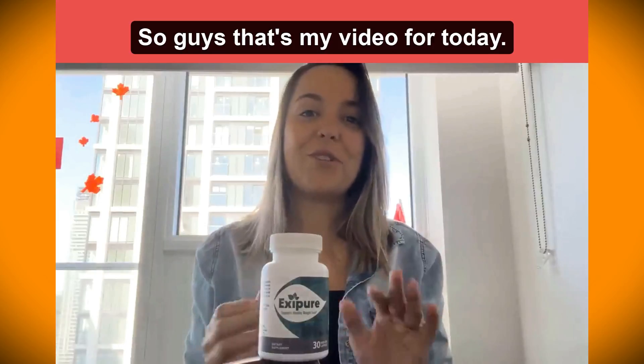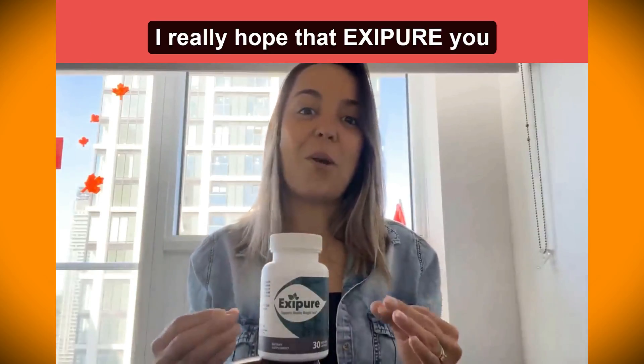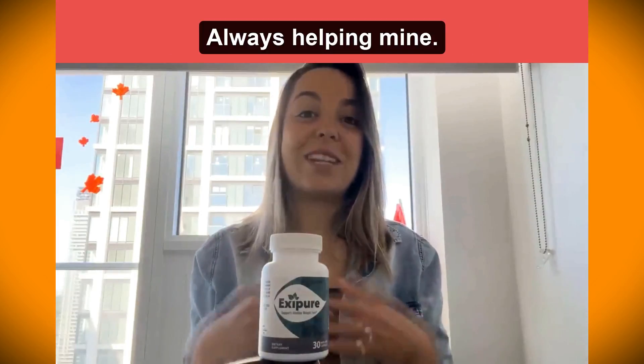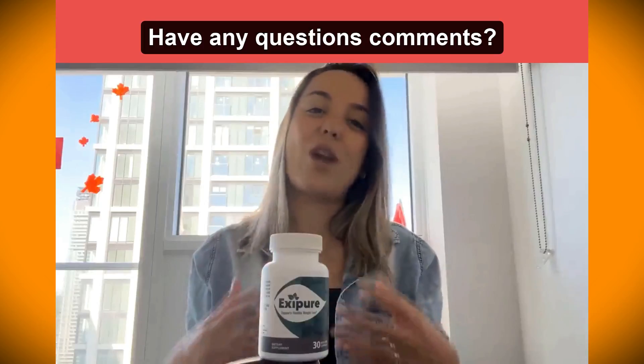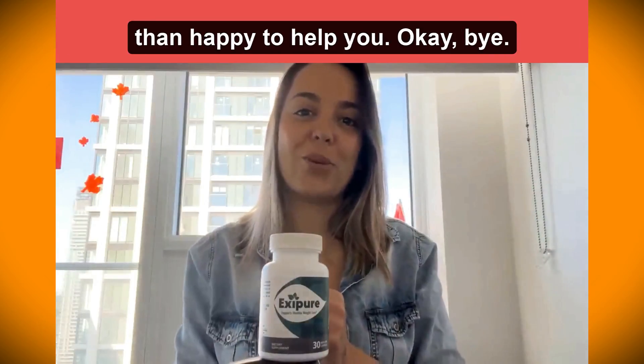That's my video for today. I really hope that I helped and that XC Beer can help improve your life the same way it's helping mine. If you have any questions or comments, feel free to leave them down below and I'll be more than happy to help you. Bye!